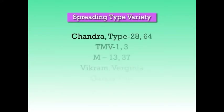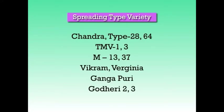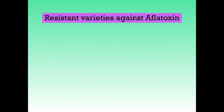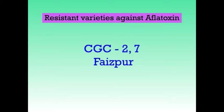As spreading type, Chandra, Type 28, Type 64, TMV-1, TMV-3, M-13, M-37, Bikram, Virginia, Gangapuri, Goderi and Goderi 23 can be grown. Resistant varieties against aflatoxin are CGC-2, CGC-7 and Fazpur.